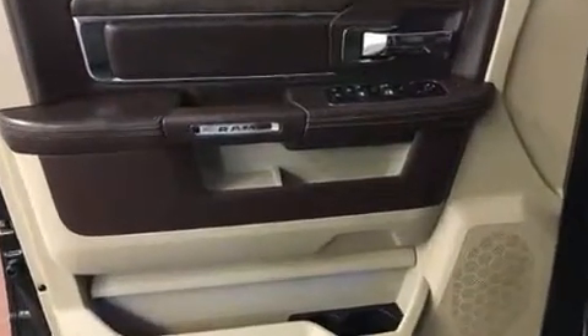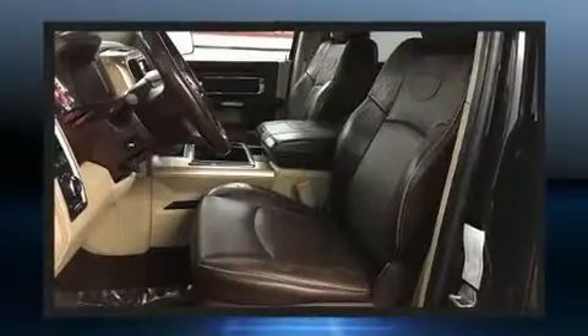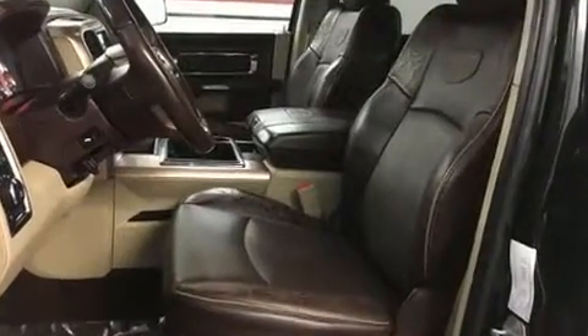Audio features include an AM-FM radio, steering wheel-mounted audio controls, and 10 speakers providing excellent sound throughout the cabin.